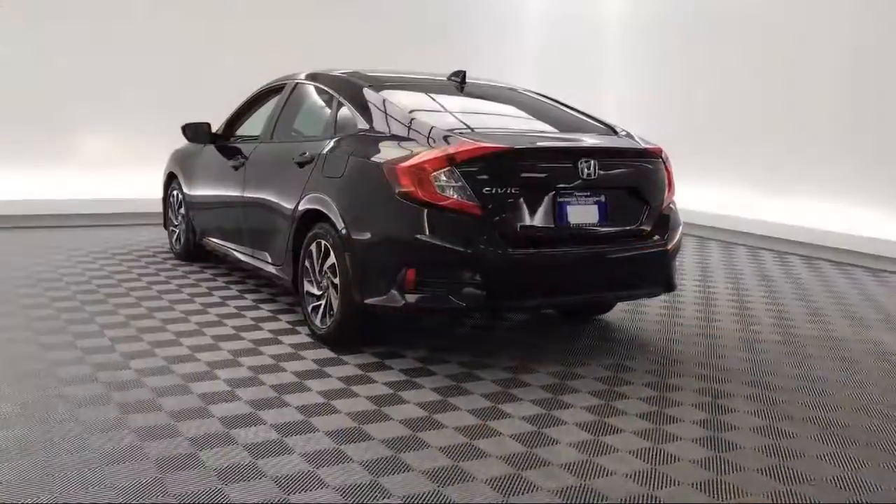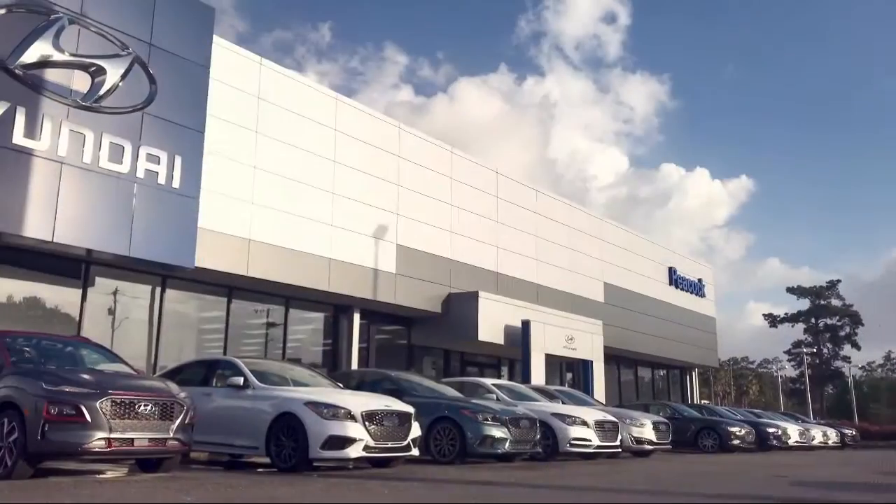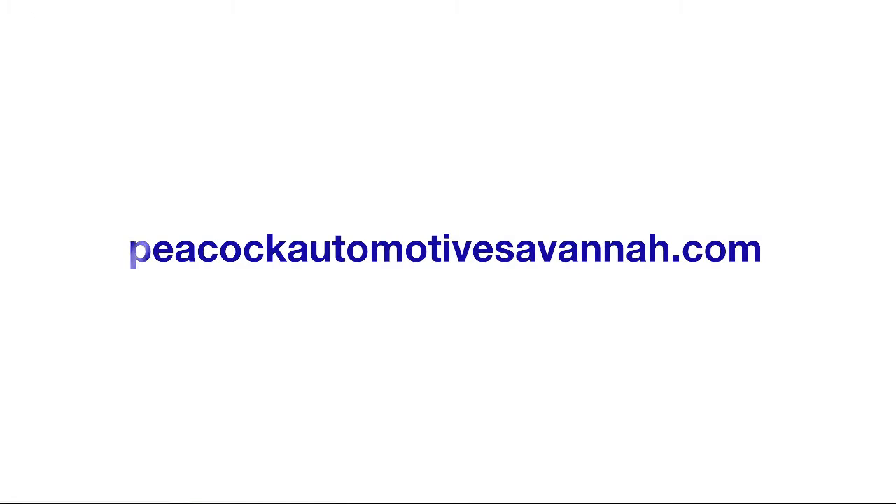Here at Savannah Volkswagen, we put our customers at the center of our business model. We do much more than just sell cars. We strive to provide every service our valued customers may need, including competitive financing opportunities and excellent lease deals.